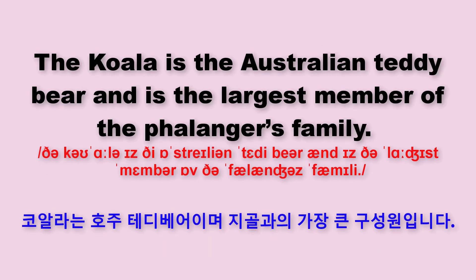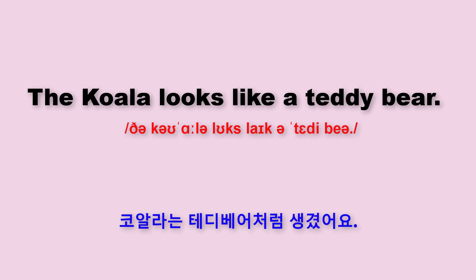The koala is the Australian teddy bear and is the largest member of the Phalangers family. The koala looks like a teddy bear.